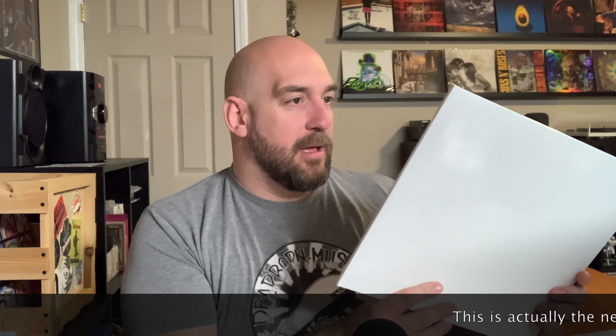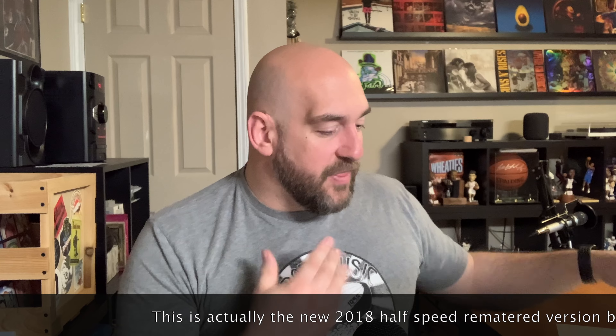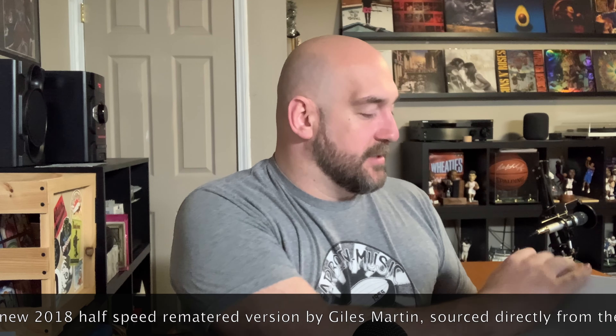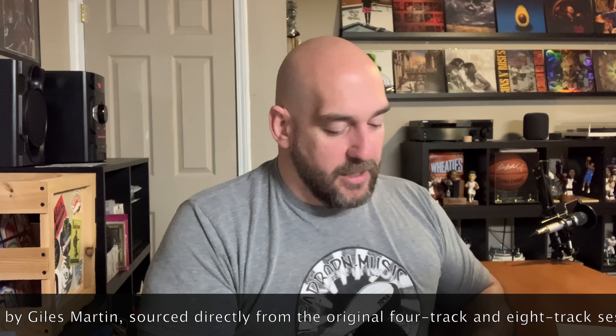So you've got the double LP White Album. They come in poly-lined sleeves. I'll probably just leave them in those. I believe this is probably the 2012 remaster, but really the thing that drew me to this was the last two LPs.